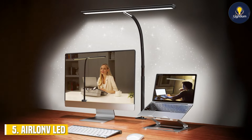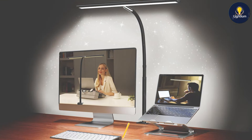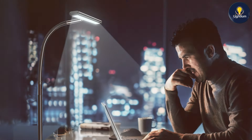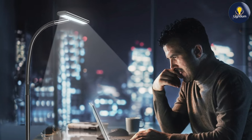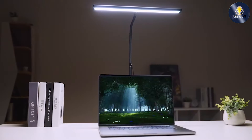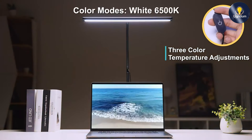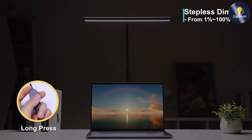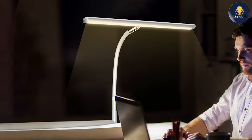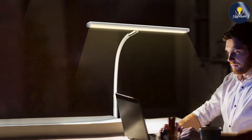The number five position is dominated by the Airline LED desk lamp. This lamp is designed with eye care in mind, featuring stepless dimming and a clamp design that saves desk space. The stepless dimming function allows you to adjust the brightness smoothly, providing the perfect light for any task. The eye-care technology reduces flicker and glare, ensuring a comfortable lighting experience that minimizes eye strain. The clamp design allows you to attach the lamp securely to various surfaces while keeping your desk clutter-free.